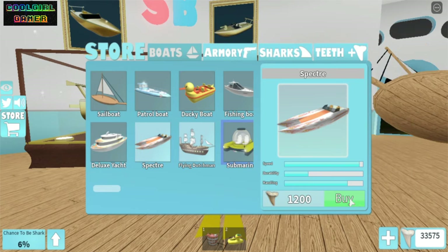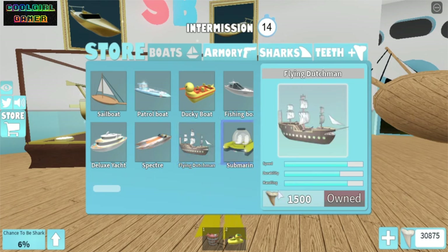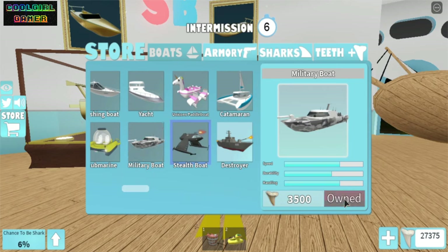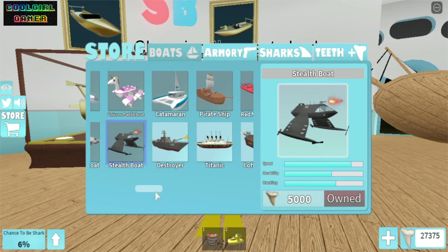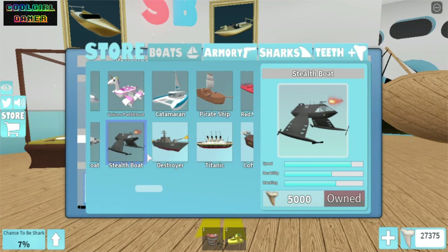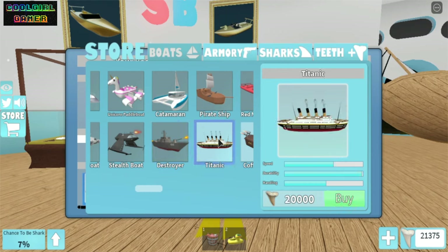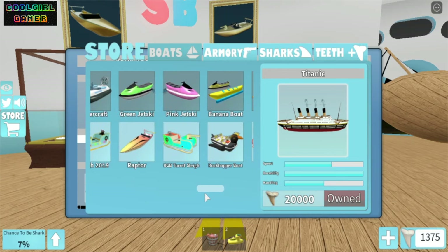Let's go all the way to the start and buy the deluxe yacht — wow, okay, that is pretty slow. The Spectra is so fast, I bought it! Now let's buy the Flying Dutchman and I got the submarine. Let's buy the military boat and the destroyer — I already have the stealth boat, so let's buy the destroyer — yeah! And the one and only Titanic — look at it! I have bought it and look at the shark feet go away — I already won a bag!